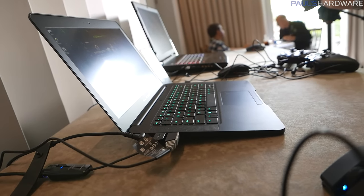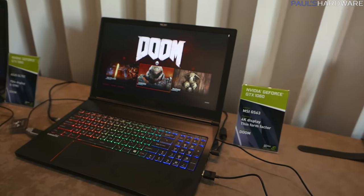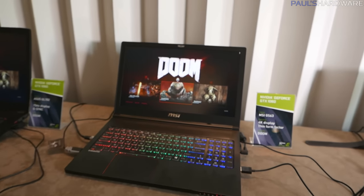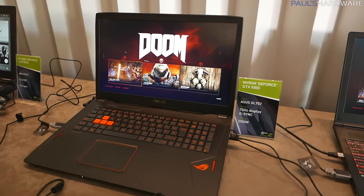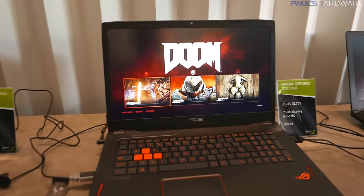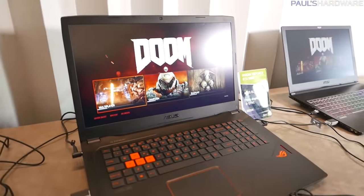Nvidia did a live overclocking demo for us — it had a couple of hiccups but they managed to get it working. They were using a GTX 1080-equipped MSI laptop, starting with a base clock of 1607, and applied a 225 megahertz offset in MSI Afterburner. That resulted in the GPU running at about 2063 megahertz while gaming. The temperature was 72 degrees Celsius, and they played Doom at 1920x1080 with ultra settings in OpenGL mode, resulting in a frame rate of about 120 to 140.